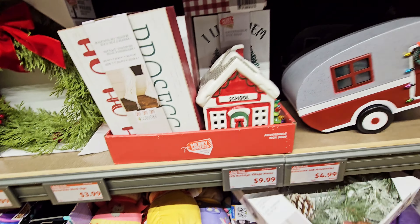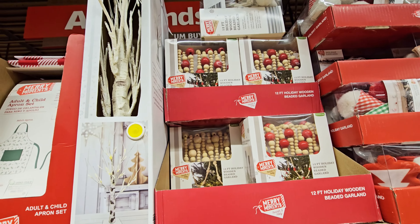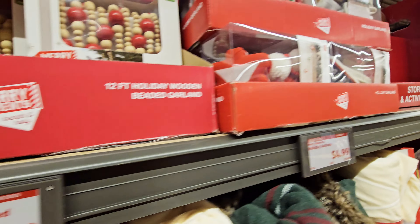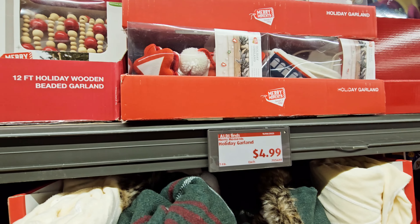They had a beaded garland for $4.99, and they had this holiday garland too for $4.99.